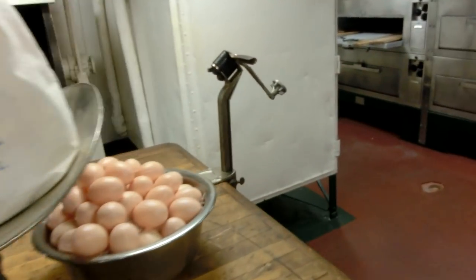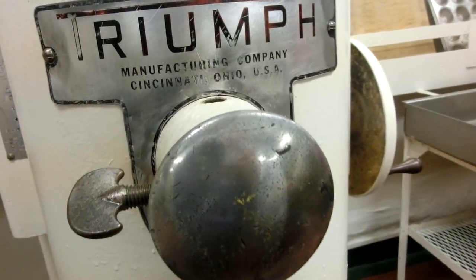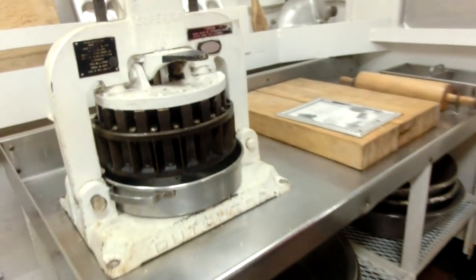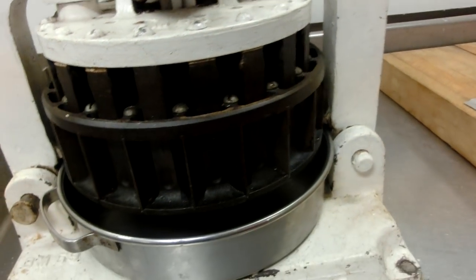That little mixer there is for things like cupcakes, cakes, and lighter stuff. The big white thing there is just a steam heater. I'm not sure exactly what that special mixer thing is, but it's probably something for whipping out some sort of swirling cake — it's beyond my comprehension.